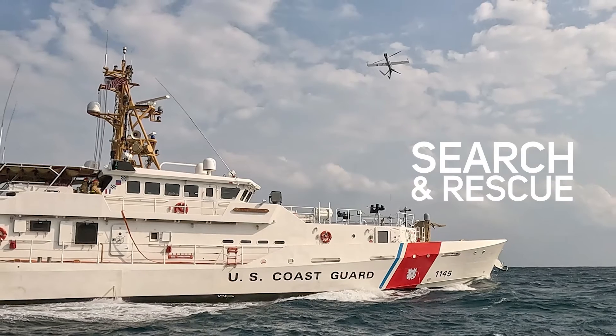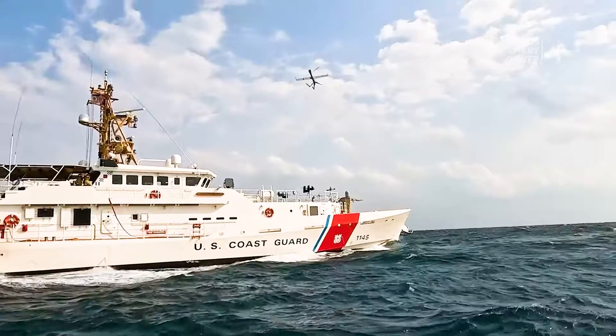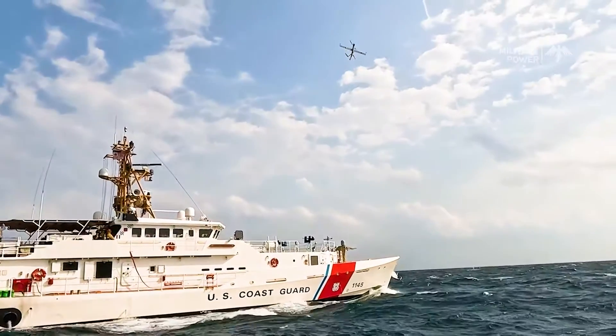Search and rescue is another key use case. The VTOL capability allows the FlexRotor to access remote or difficult-to-reach areas quickly, aiding in search and rescue missions.